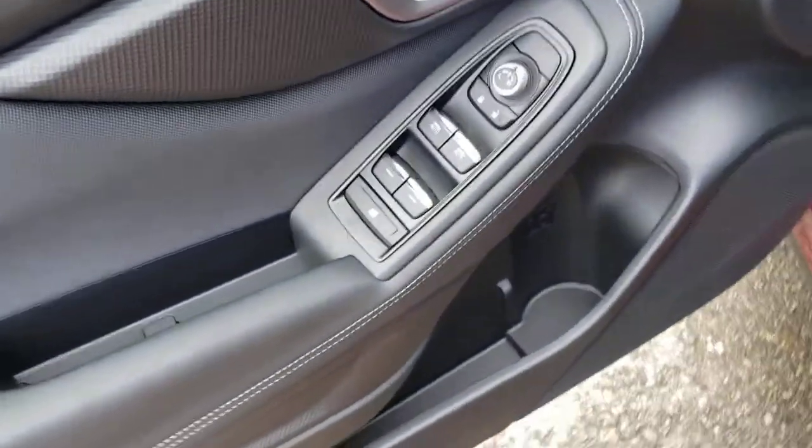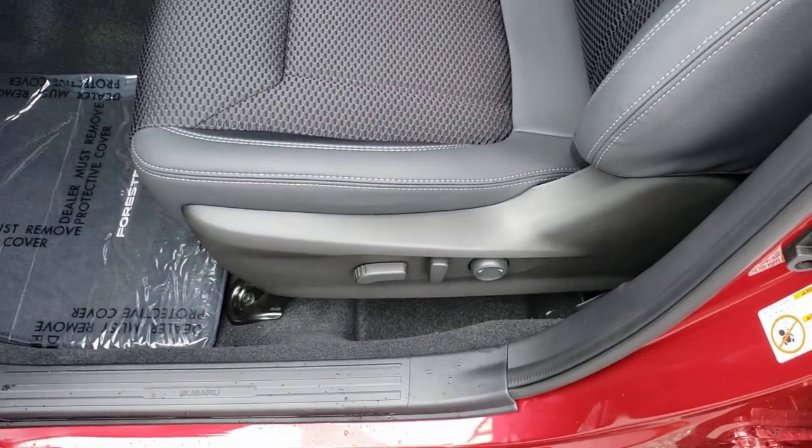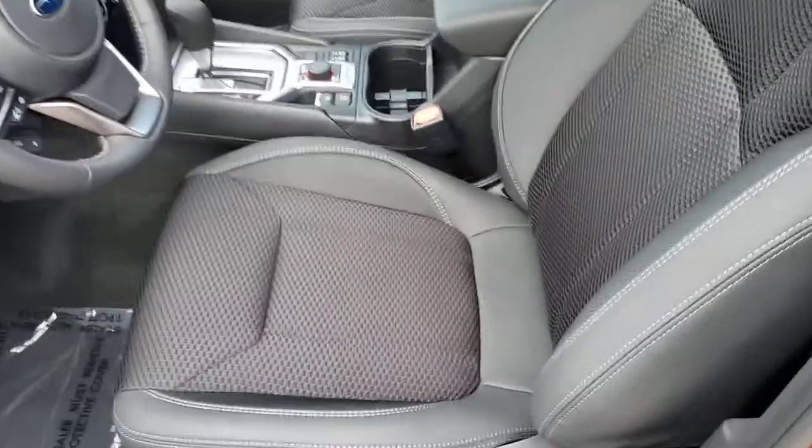Power windows, locks, and mirrors as you would expect. The Convenience is also the first trim level where you get a power driver's seat with lumbar support. The entry level is just a manual adjustment seat, but the seats are super comfortable and super supportive.